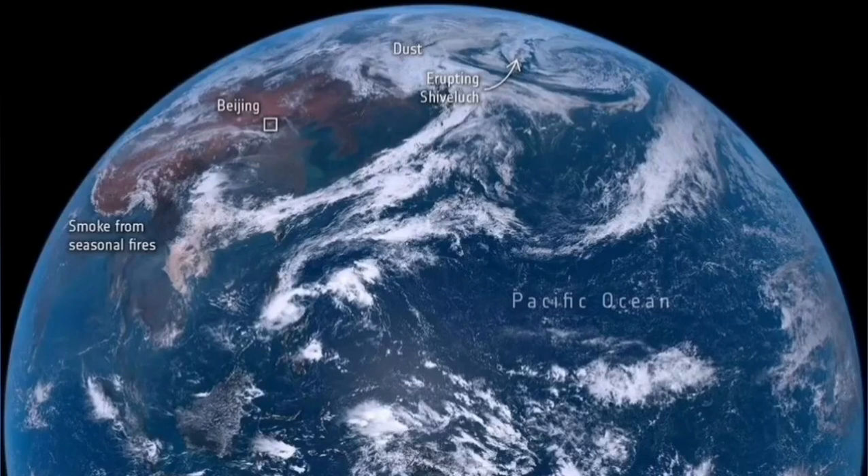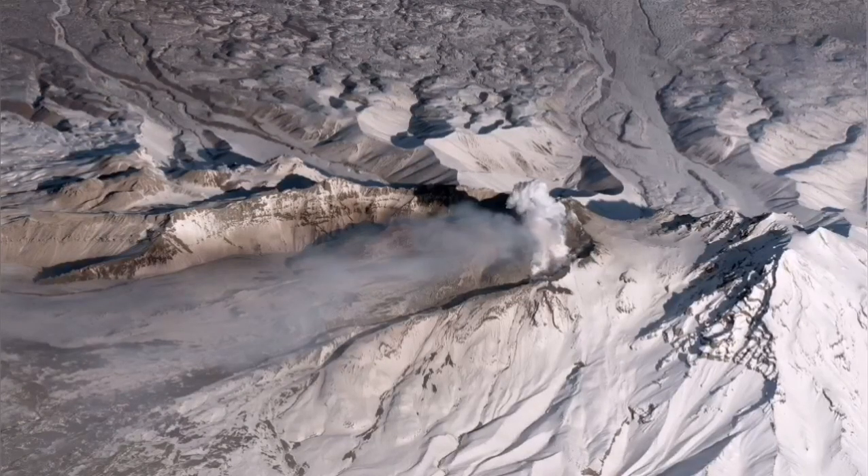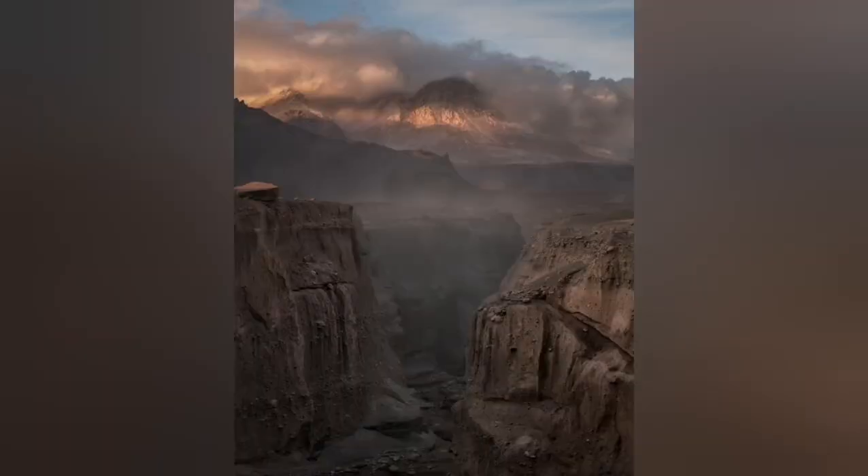It actually diverted aviation over the Pacific Ocean — the Northern Pacific Ocean. And when we look back at what we see, a deep canyon is now carved by that eruption.